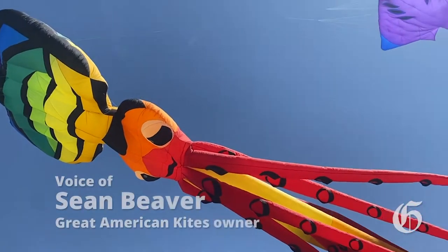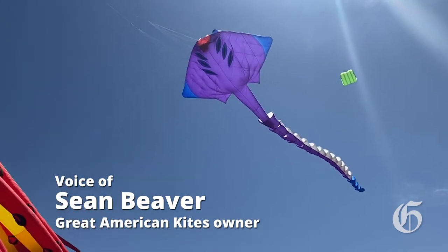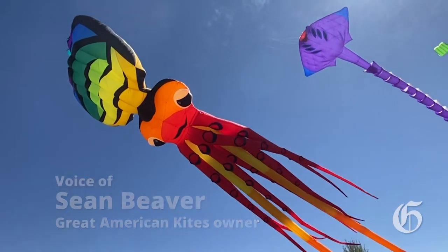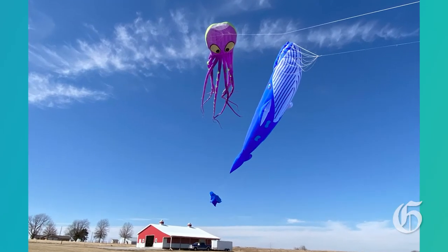These are not normal-sized kites — they're kites that are the size of a school bus or larger. They're almost like Macy's Day Parade-sized kites. They fly and anchor just like any other kite would, and they're all handmade pieces of kite art.